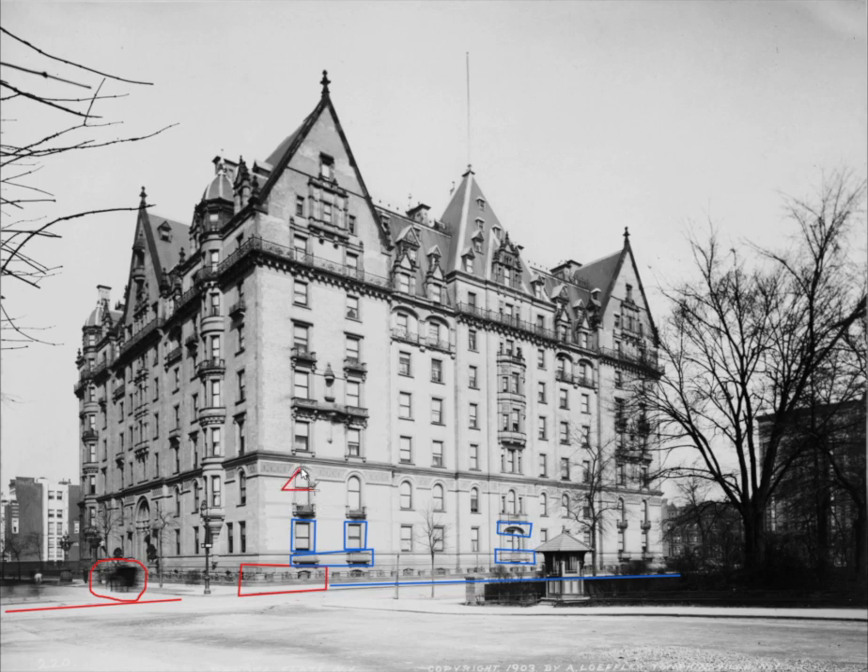Above the second floor windows is a terracotta frieze with designs embellished with Wild West details, such as arrowheads and ears of corn and sheaves of wheat. There are two windows to the south side and two windows on the north side, and they have stone balconies. In the center is a stone balcony with balustrades.